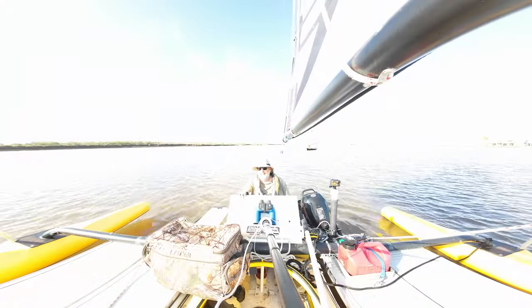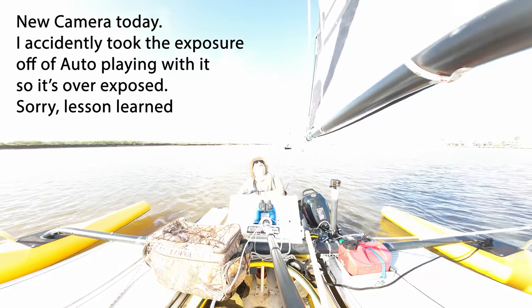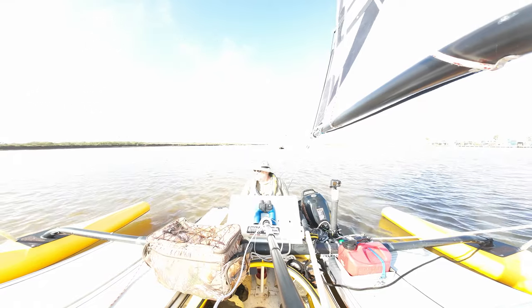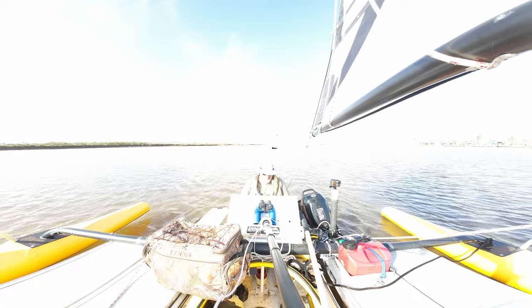Got a new camera on the board today. Hopefully the microphone's working properly — it's right here, supposed to pick up. Buddy's here behind me somewhere. I just turned him loose. I had to tow him out; we had an upwind stretch there. I had to tow him out to the ICW.